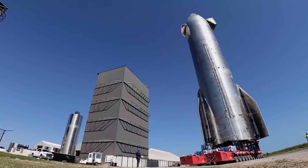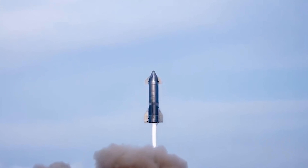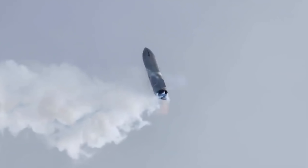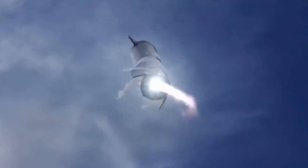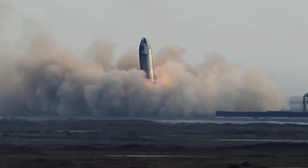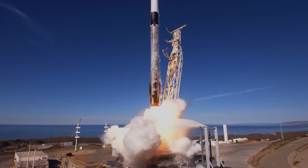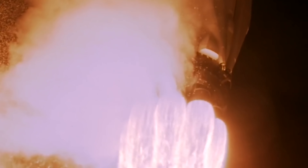SpaceX launched the Starship prototype for the first time on Saturday, with a powerful thermal vacuum system that helps to test out the engines. The preparations for the launch of the SpaceX spacecraft continued, and the first static fire tests of the SpaceX SN20 spacecraft were completed.